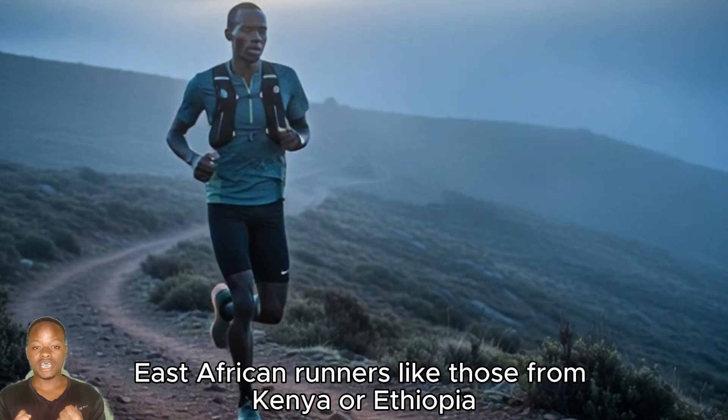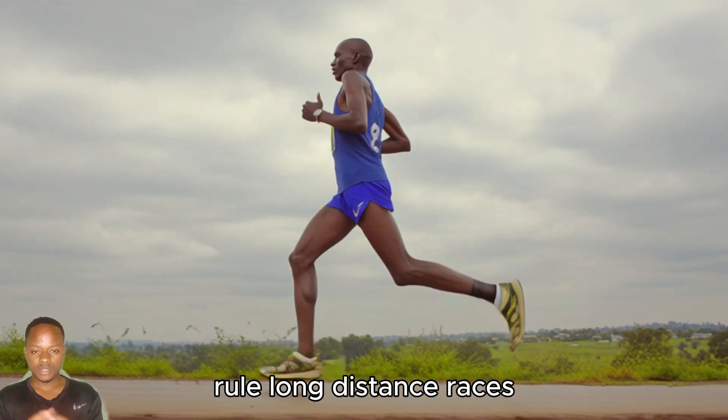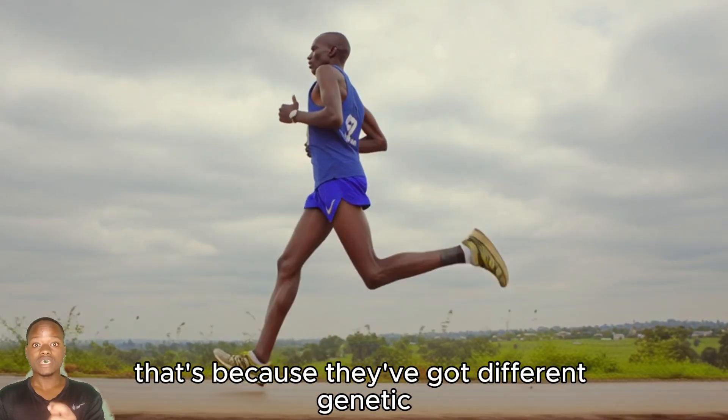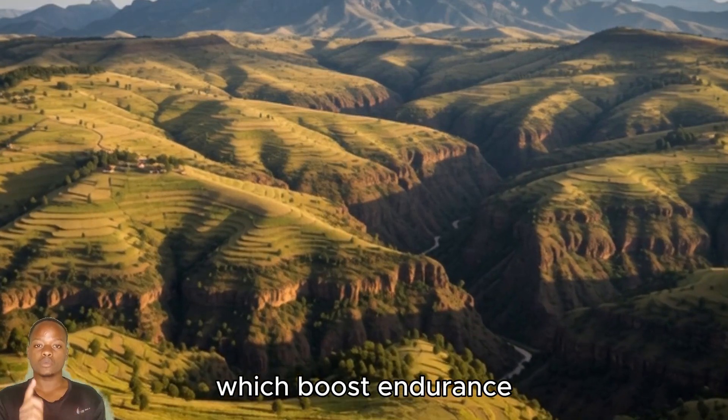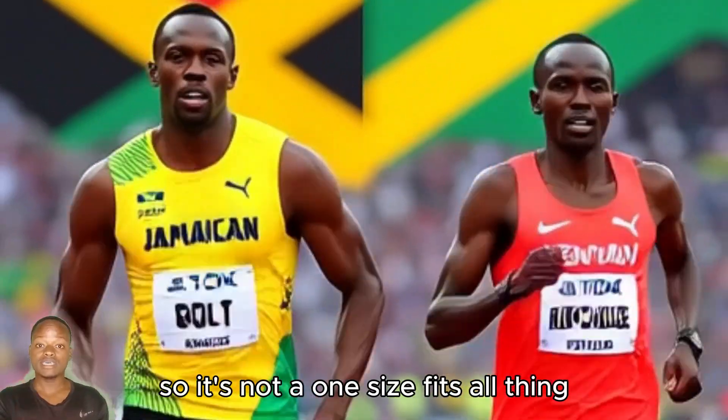East African runners, like those from Kenya or Ethiopia, rule long-distance races. That's because they've got different genetic and environmental adaptations — like living at high altitudes, which boosts endurance. So it's not a one-size-fits-all thing.